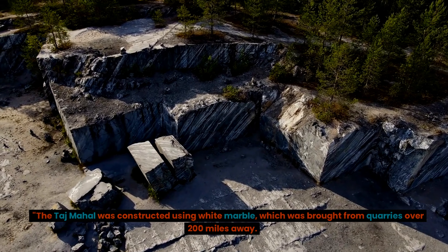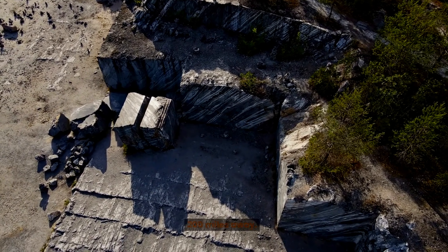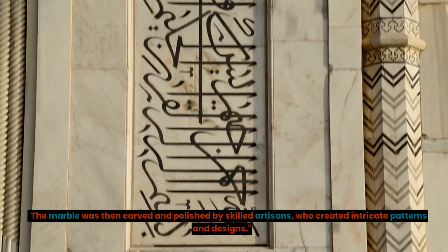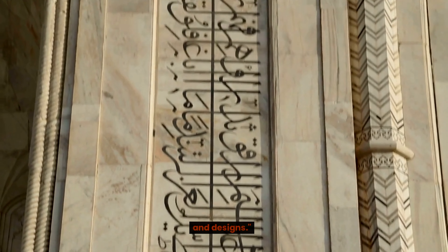The Taj Mahal was constructed using white marble, which was brought from quarries over 200 miles away. The marble was then carved and polished by skilled artisans, who created intricate patterns and designs.